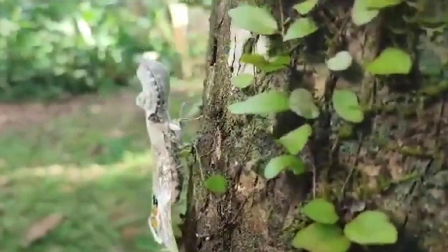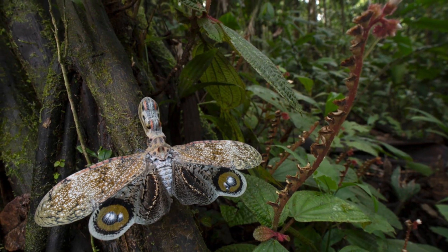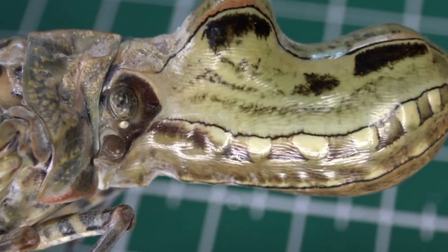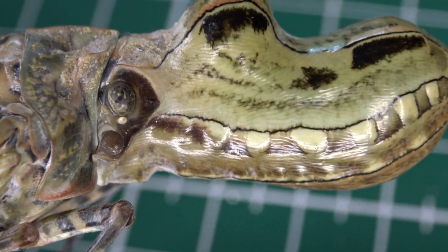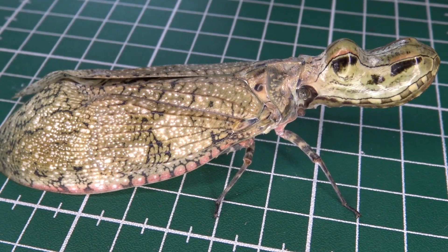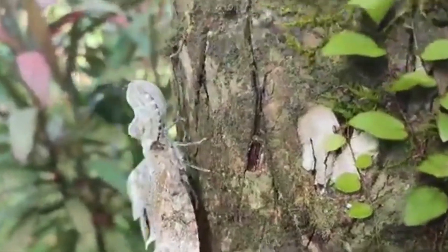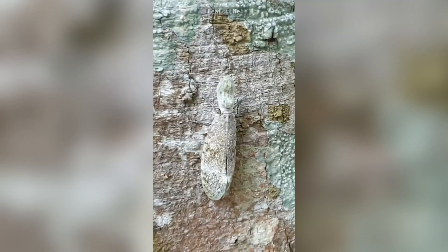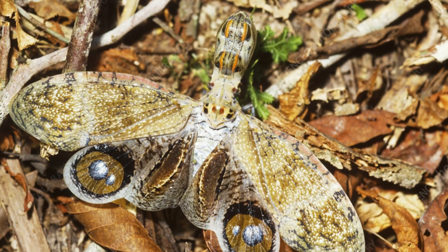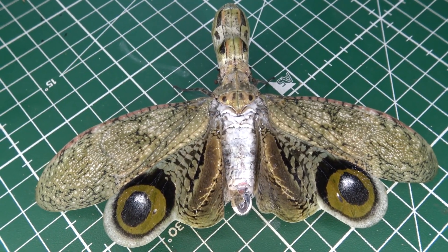The peanut head bug, also known as the peanut bug or lanternfly, is one of the most peculiar and fascinating insects found in the Amazon rainforest. Its name comes from its distinctive elongated head that resembles a peanut shell. One look at the peanut head bug and you might wonder if it wandered out of a sci-fi movie. Its head, which is about half the length of its body, is not just for show. Scientists believe that its bizarre head shape may serve as a defense mechanism, deterring predators by mimicking the head of a lizard or snake.